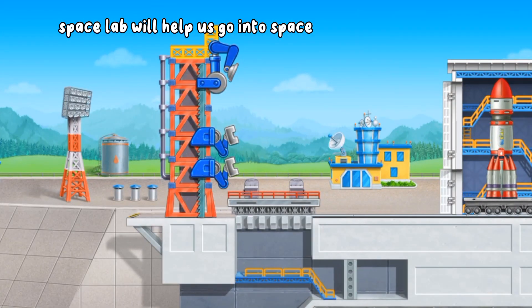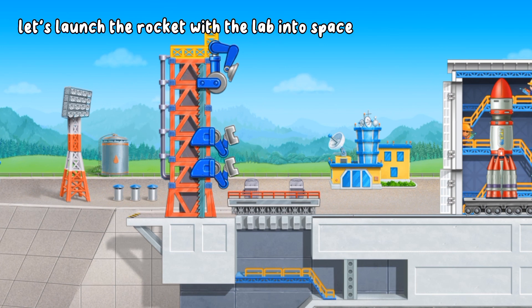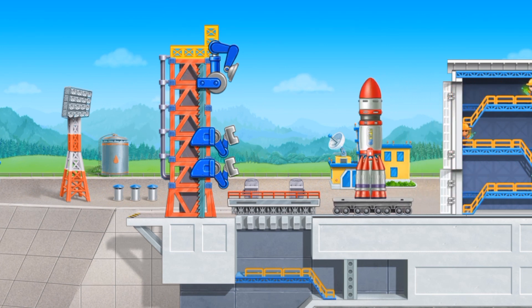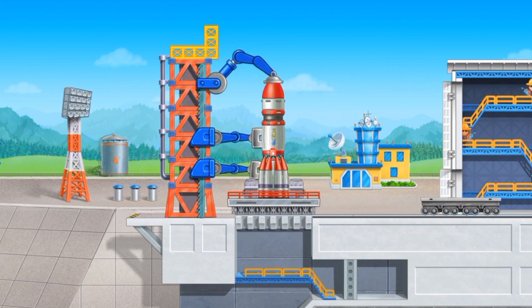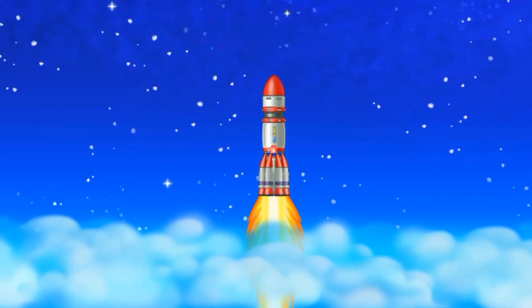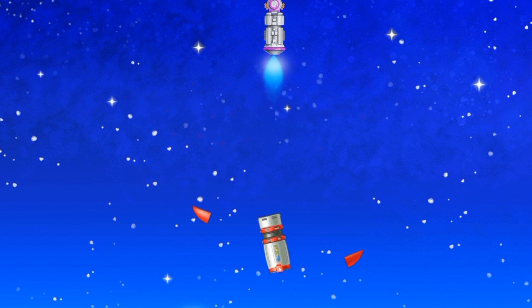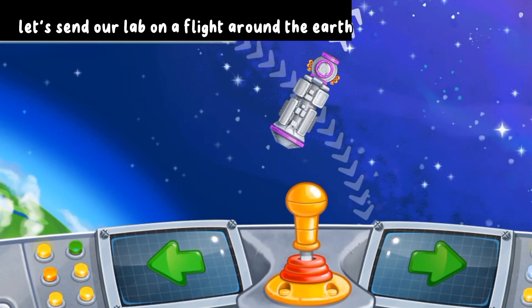Space Lab will help us go into space and explore the Earth. Let's launch the rocket with the lab into space. Let's send our lab on a flight around the Earth.